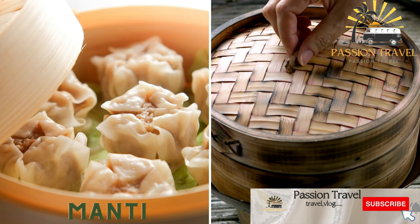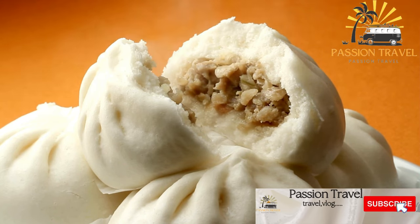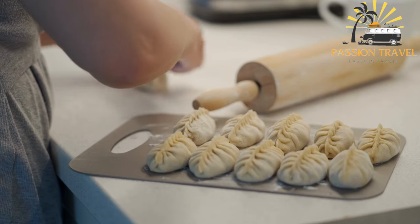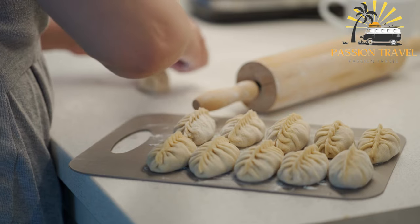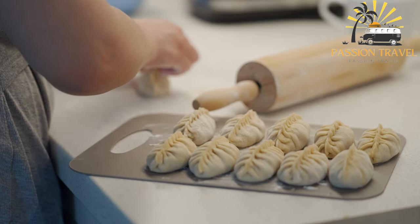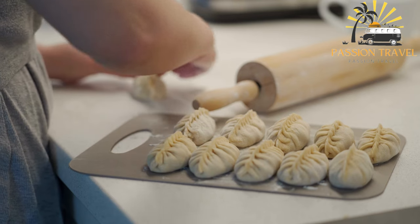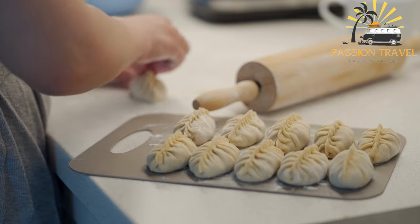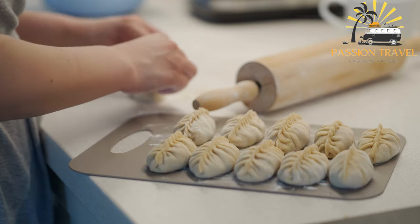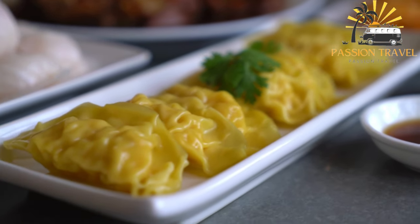Manti are steamed dumplings filled with meat and onions. They are a traditional dish originating in Central Asia, popular throughout the region. The filling is a mixture of minced meat — usually lamb or beef — and onions, seasoned with cumin and black pepper. The dumpling dough is made from flour, water, and sometimes eggs, rolled into thin circles. The filling is placed in the center, and the dough is folded to form a small triangular-shaped dumpling.